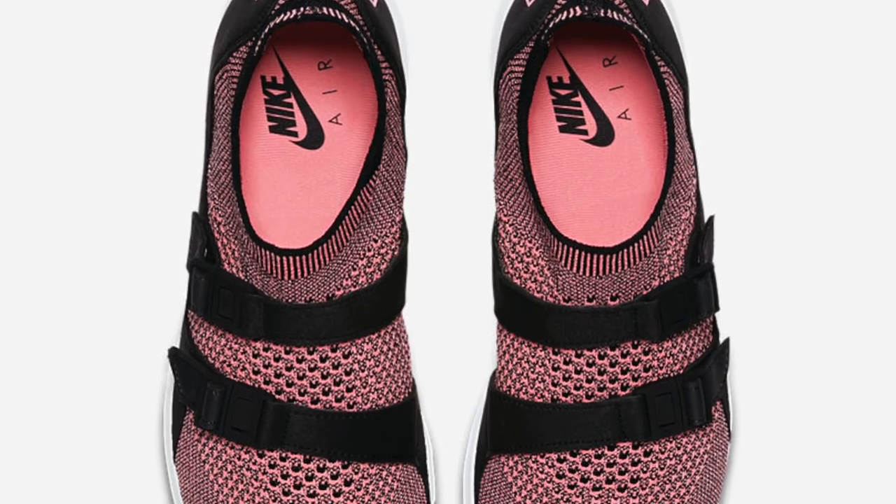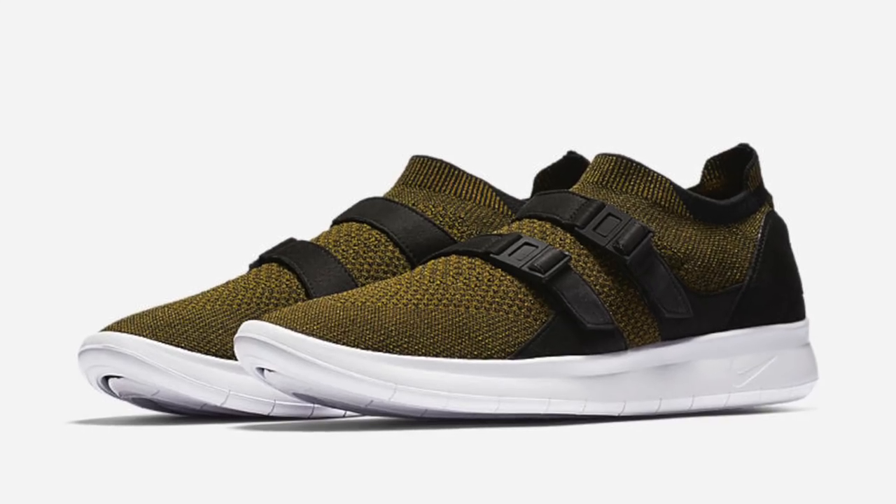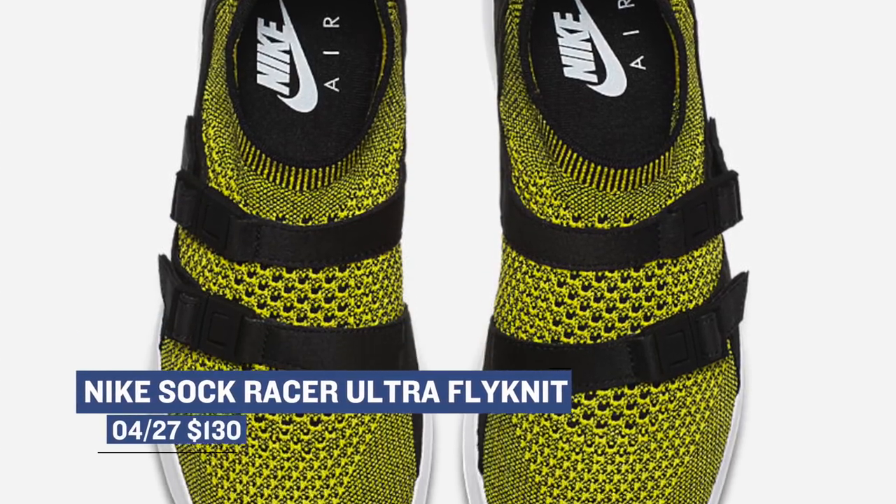Another Flyknit shoe dropping this weekend is the Sock Racer Ultra Flyknit. Just looking at these, you can see how comfortable they are. Nike has, I believe, five of these getting ready to drop as well, and those are going to cost you $160 for both men and women.